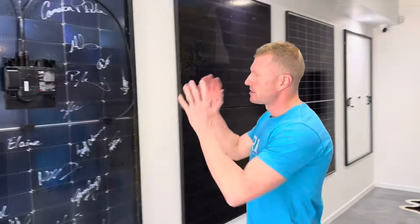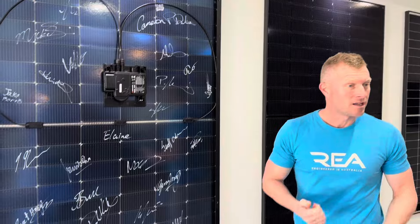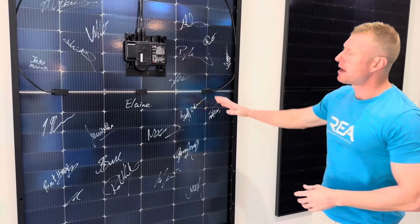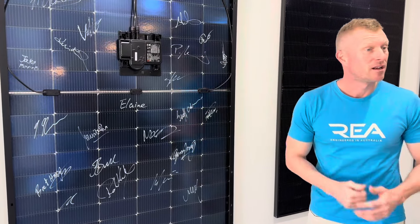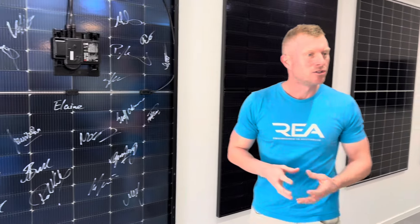Presenting the world's highest output AC module. The beauty of this module is it's designed to produce more power from a smaller space. We produce power on the front and on the back of the panel. The benefit of an AC module is we can produce more energy with a lower KVA or lower peak output.